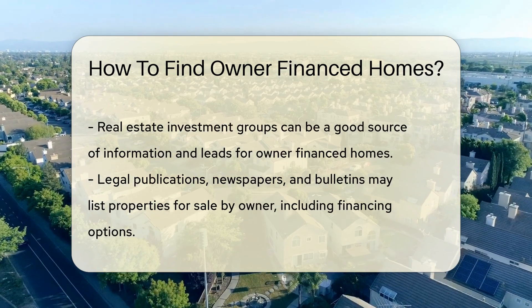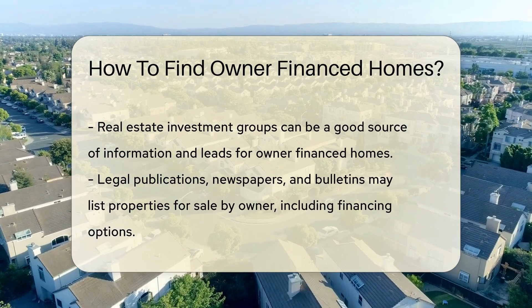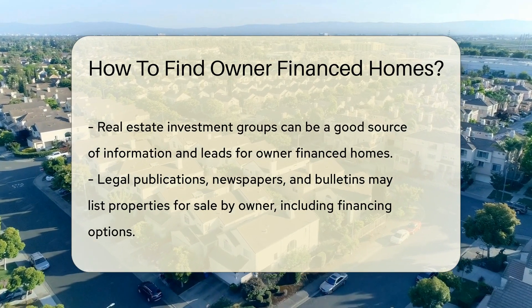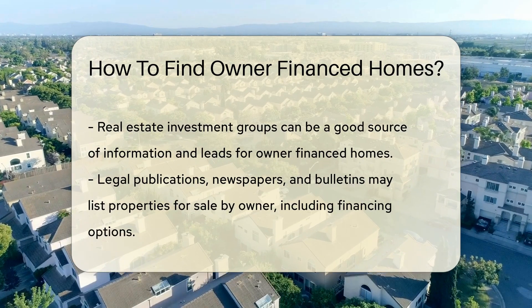Next, network with real estate professionals. Agents and brokers often know the market's ins and outs and can point you toward owner-financed properties. Don't forget to tap into real estate investment groups. These communities are buzzing with insights and potential leads on properties available with owner financing.